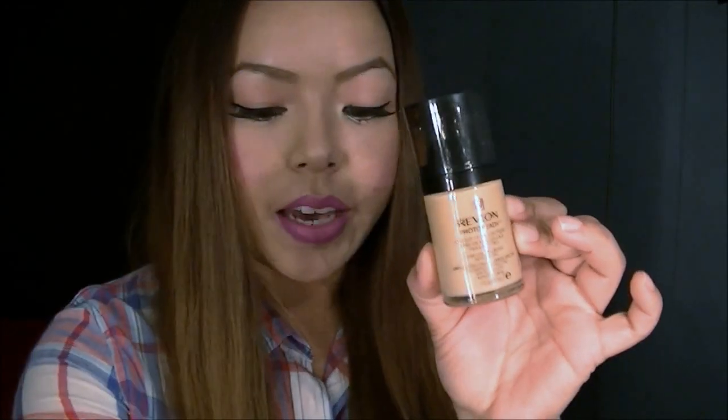I also grabbed Revlon's Photo Ready Foundation in Golden Beige. I just grabbed another one because I'm almost done with this. I really like it — it's good for everyday wear and I've been wearing this a lot. I would recommend this foundation; I think it's actually one of the best drugstore foundations you can get. It goes on really well, it lasts for a long time, and it's just a great foundation in general.